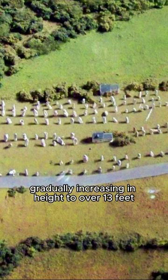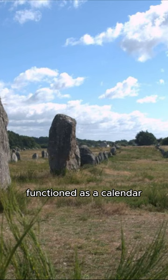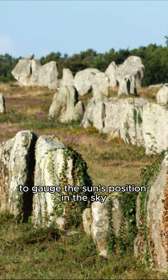Scholars suggest that these rows, with their east-west orientation, functioned as a calendar, allowing an agrarian society to gauge the sun's position in the sky throughout the year.